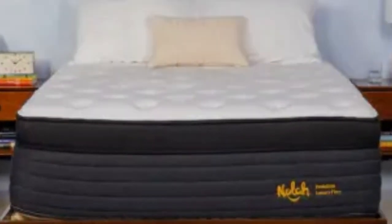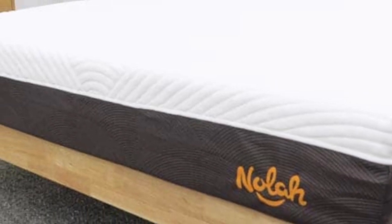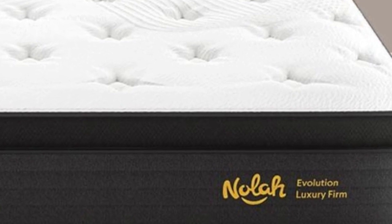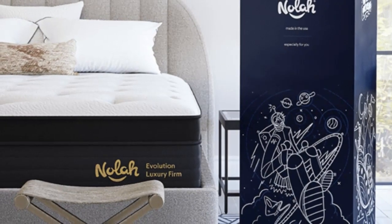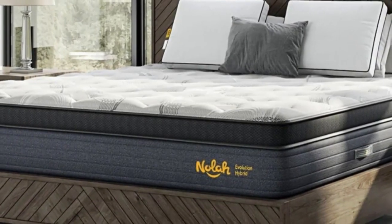The Evolution 15 is available in three different firmness levels — medium (5), medium-firm (6), and firm (8) — so most sleepers can find a comfortable option. The mattress contains a comfort layer of graphite-infused polyfoam that contours to the body without excessive hugging or heat retention, and an additional polyfoam layer provides transitional support and prevents you from sinking too much.